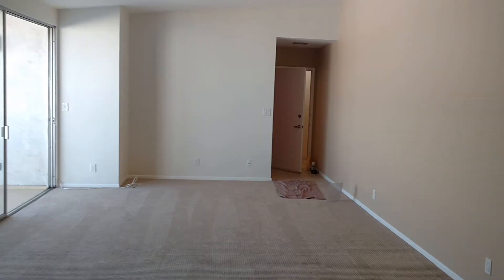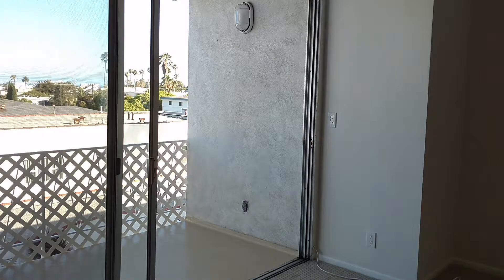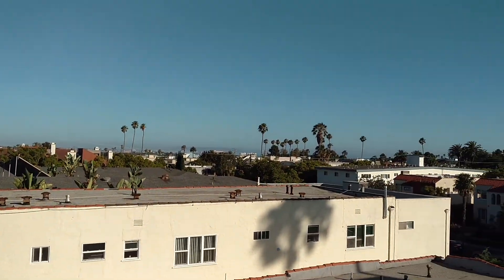Thanks for taking a tour. This is 931 Euclid Street, apartment number 304, and it's a lovely day here in Santa Monica.